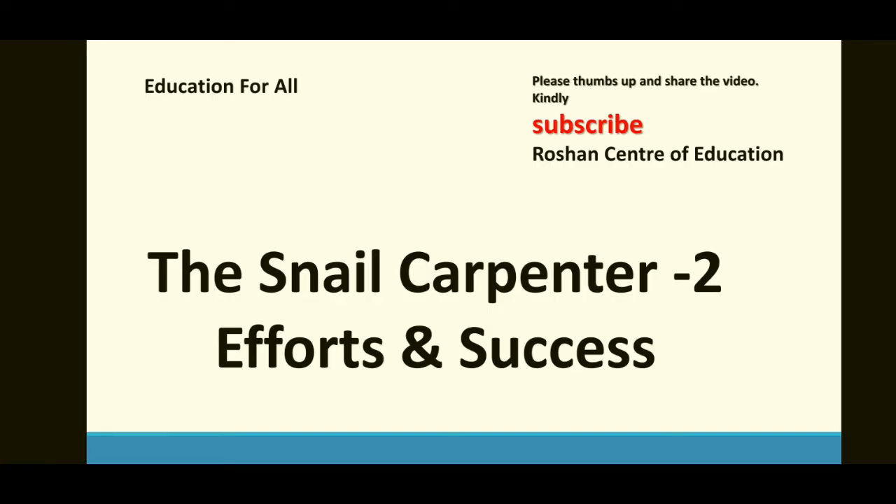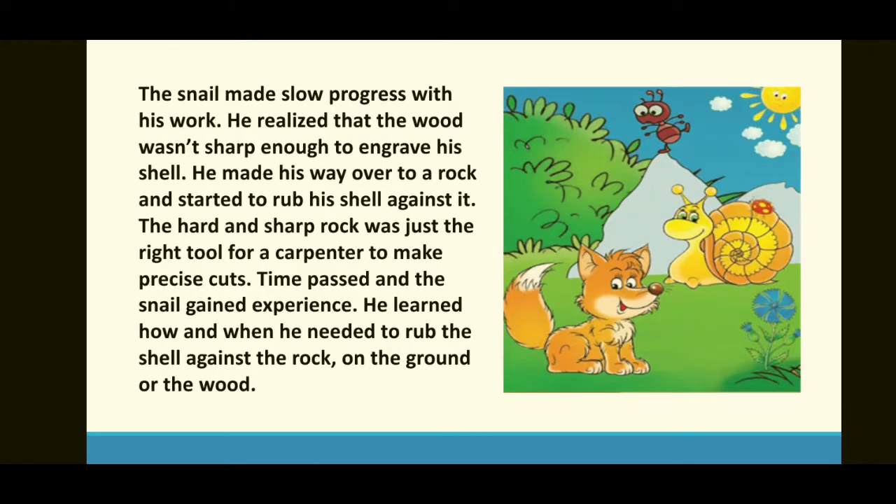Hi friends, how are you? I'm here today with another story. The story I narrated with Urdu translation in the last video was the Snail Carpenter Part 1, and today I will finish the story. Today I'm going to discuss the Snail Carpenter Part 2 with Urdu translation.